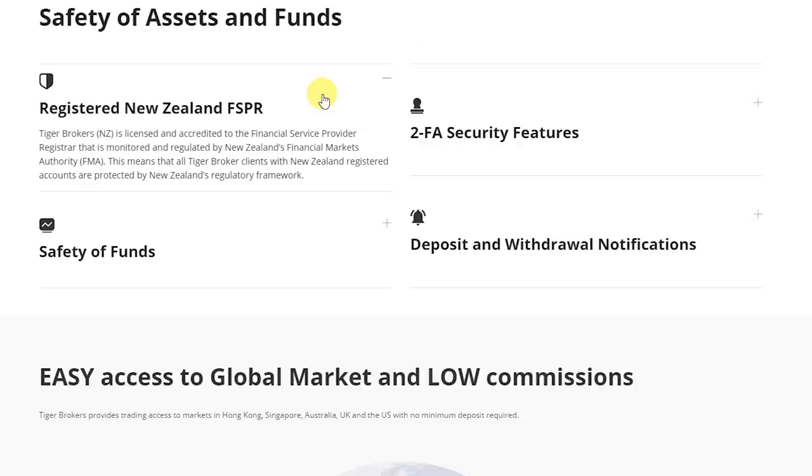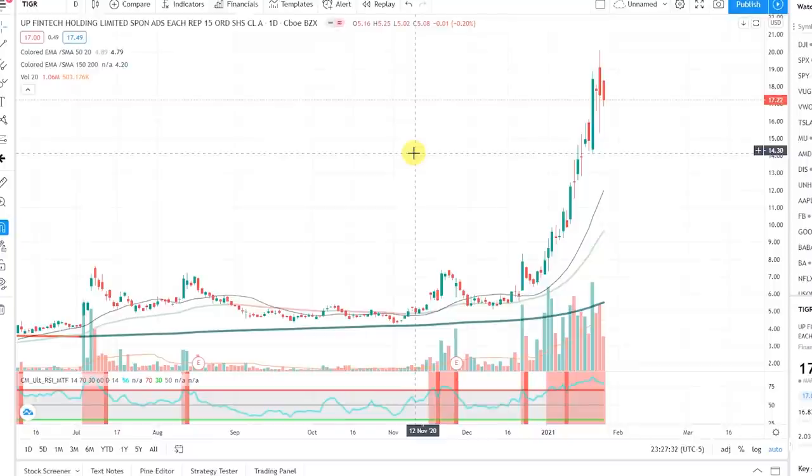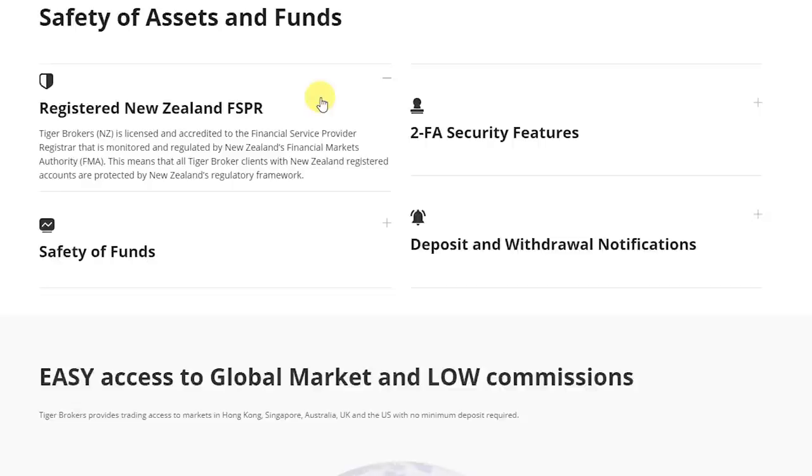Now let's talk about security of the broker, which is obviously a very important subject — you absolutely do not want to lose your hard-earned cash. As one of the newer brokers on the market, it is natural to ask whether Tiger Broker is safe. Tiger Broker is actually a publicly listed company on the New York exchange under the ticker TIGR, under the name UpFintech Holdings, so they are subject to US financial regulations. They are also licensed to the Financial Service Provider Register, regulated by New Zealand's Financial Markets Authority, meaning all Tiger Broker clients with New Zealand registered accounts are protected by New Zealand's regulatory framework. They are also regulated by monetary authorities in the US, Singapore, and Australia.